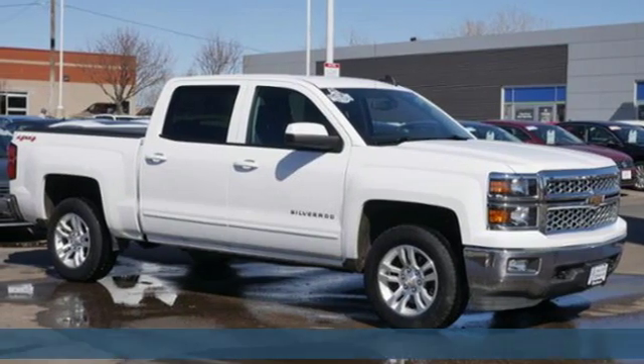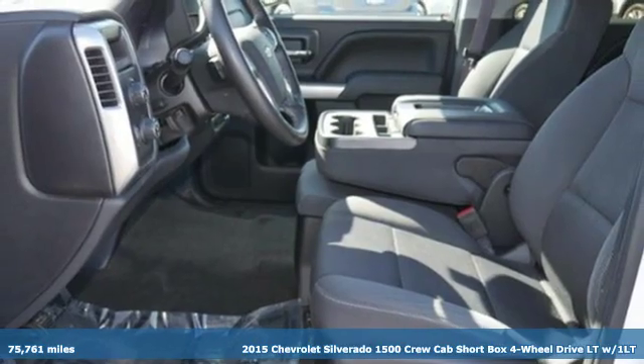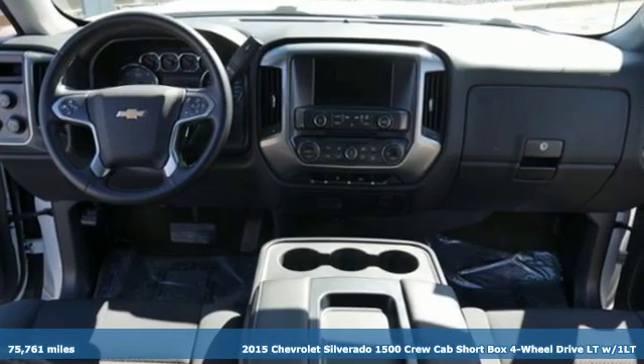Here's a 2015 Chevrolet Silverado 1500. When your livelihood depends on whether your truck can handle the load, this is the one to buy.